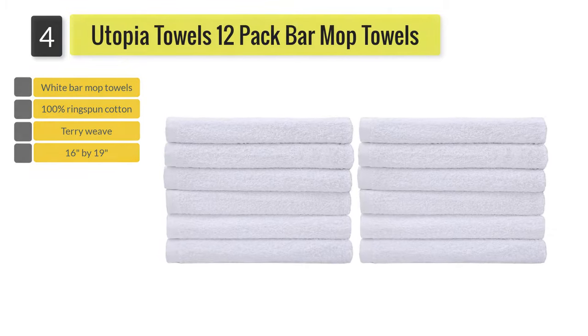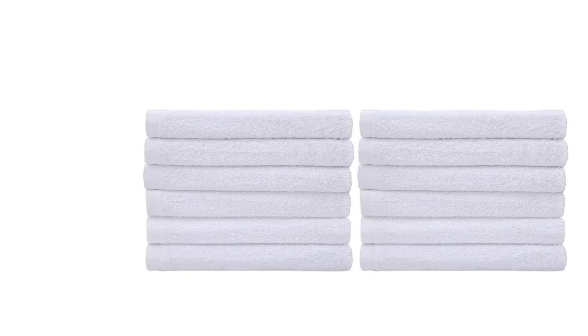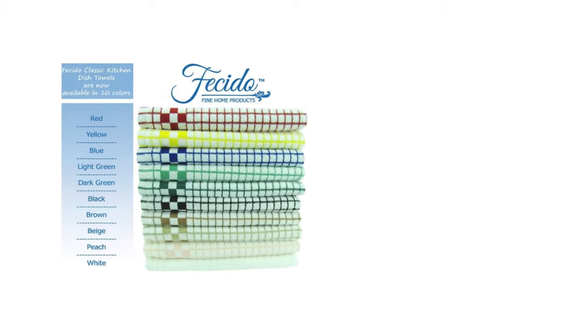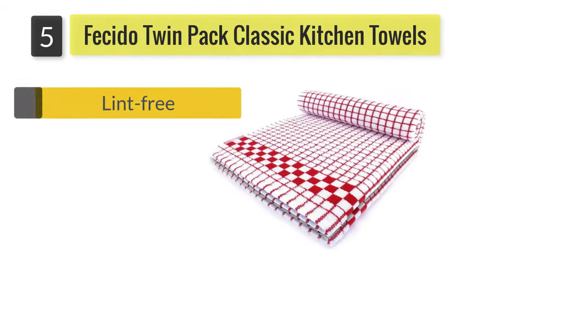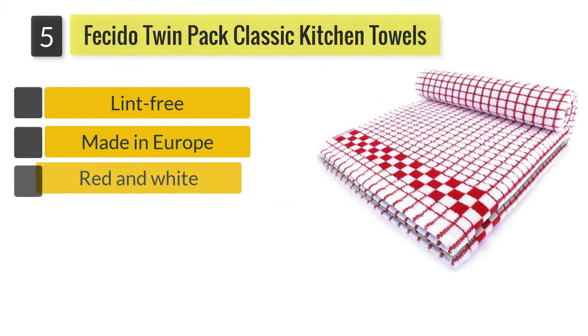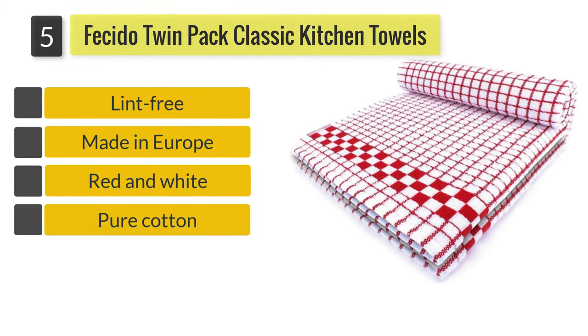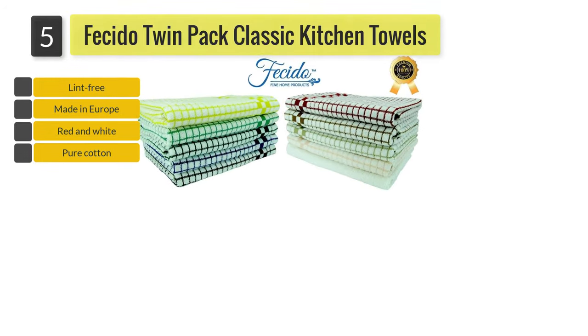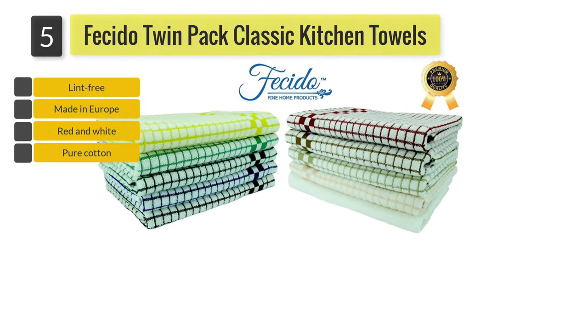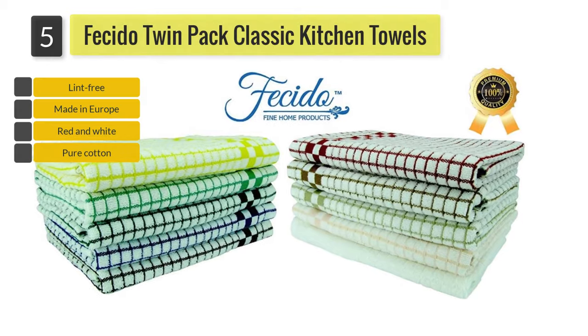Number five: Facito twin pack classic kitchen towels. A small number of these towels have some quality control issues, as seams have started to come unstitched with little use, although the manufacturer has been responsive to any complaints raised.